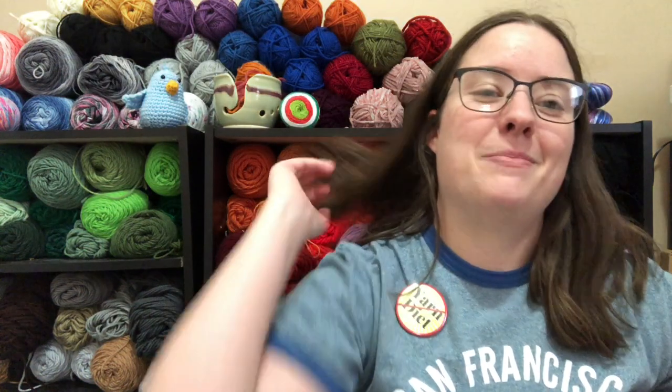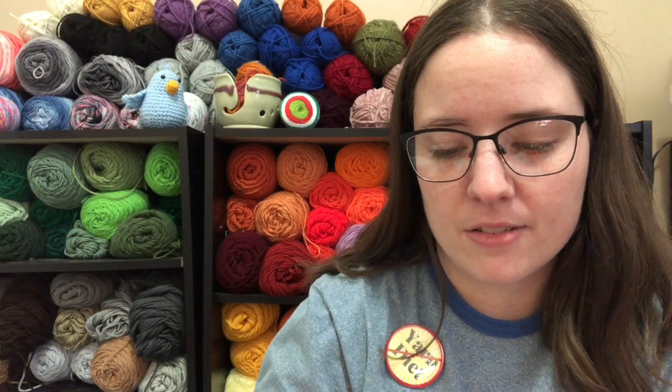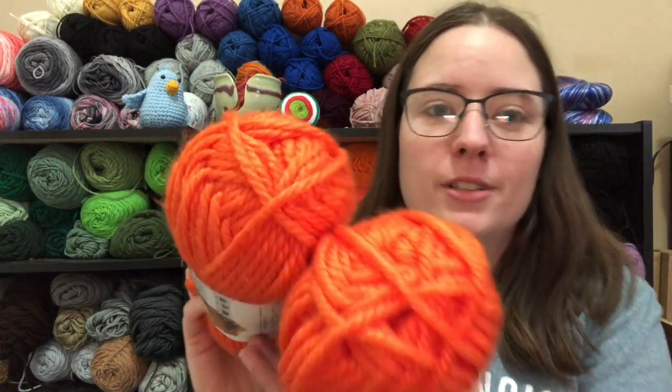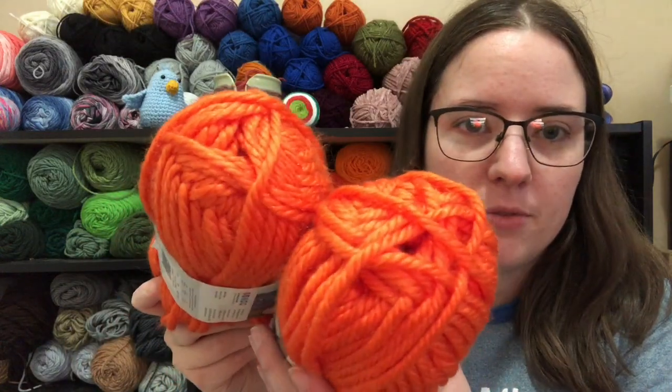Then I got this really bright orange one. This one is called Cypress Orange — really bright, like "don't get shot by a gun in the woods" orange. It's 81 yards each.